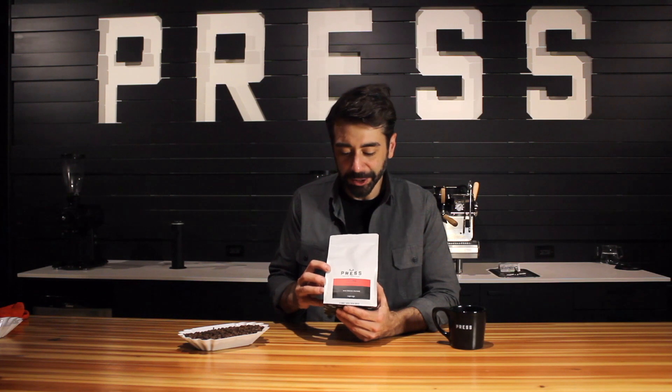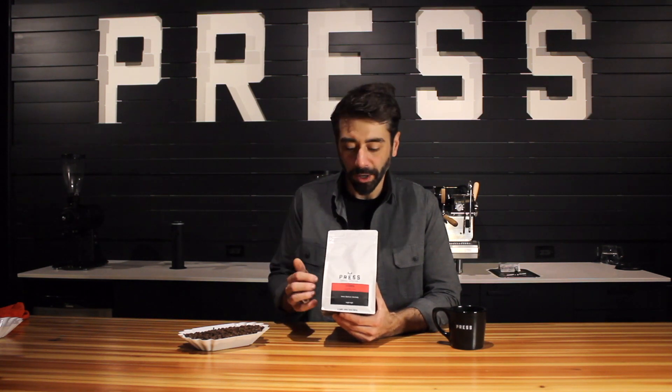We use this in our early edition blend, but I highly recommend anybody that's looking for a utility coffee that works in any application. Our Washed Yirgacheffe is about as good as you can find. Thanks for coming in today. We'll see you soon. Press Coffee.